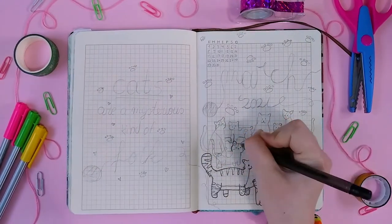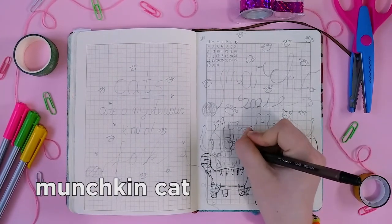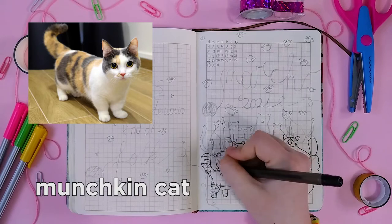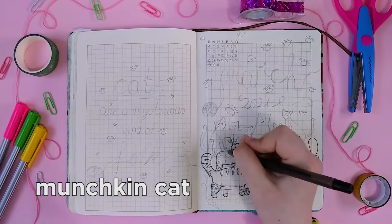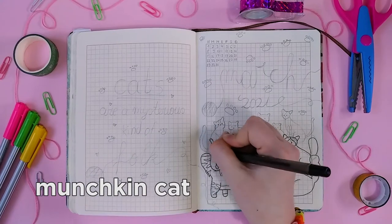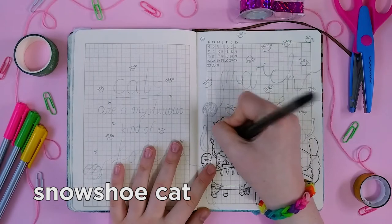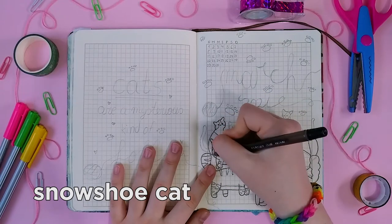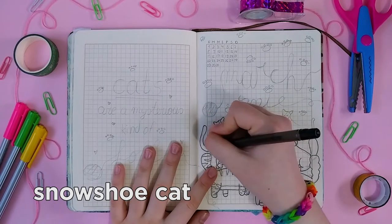This next one is probably my favorite cat — it's the Munchkin Cat. These cats are adorable, like adorable. They have those beautiful tiny legs and they are so beautiful. If I ever pick a cat, this would be the one. They are fluffy and come in different colors, but my favorite is white, orange, and black. Next, we have the Snowshoe Cat. These cats are adorable because they come in very beautiful colors combined with gray, black, and white. They're called Snowshoe because their paws are white, like covered in snow. Cute, right?